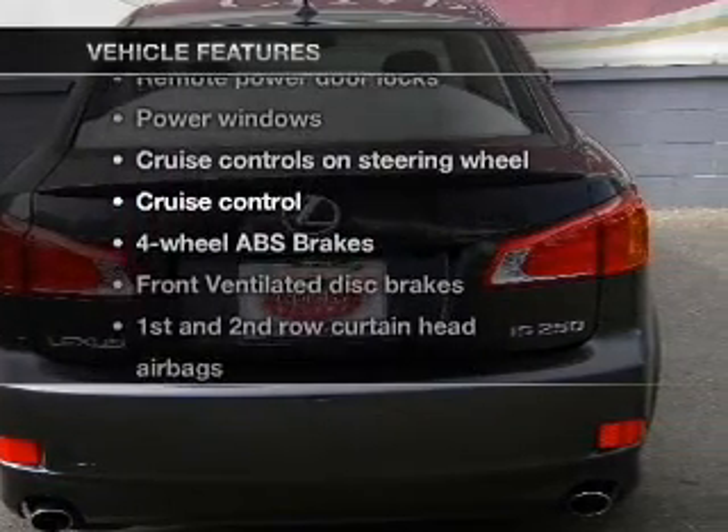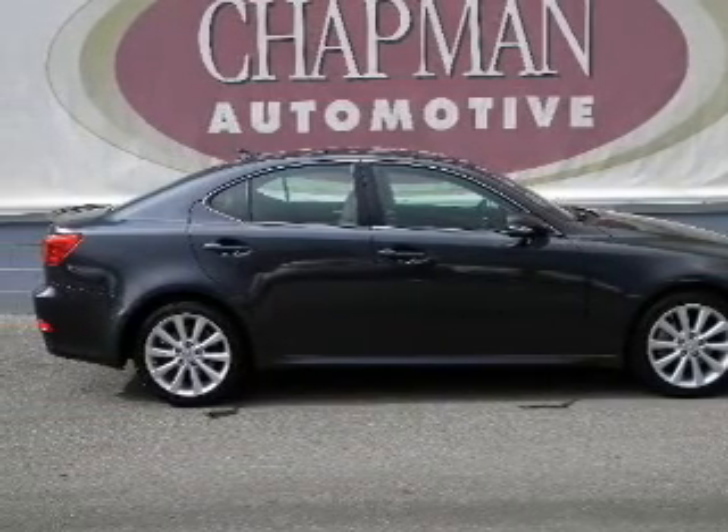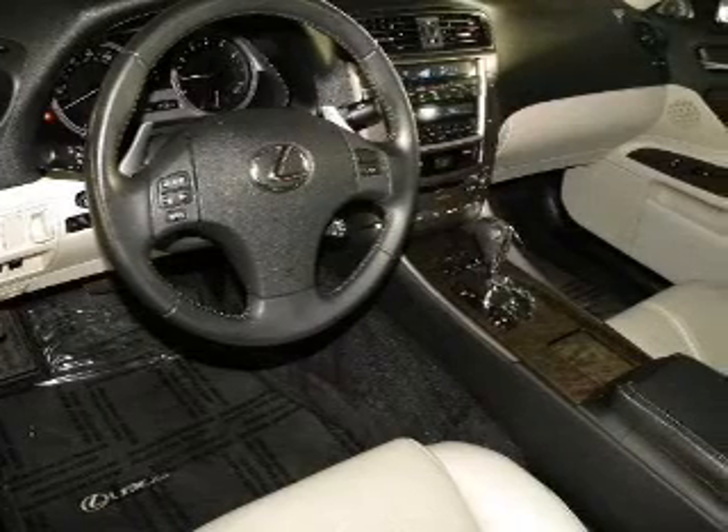The sunroof lets fresh air in. And with these notable features, you won't want to miss out on the opportunity to own this amazing ride. Air conditioning, power door locks, power windows, power steering, cruise control.